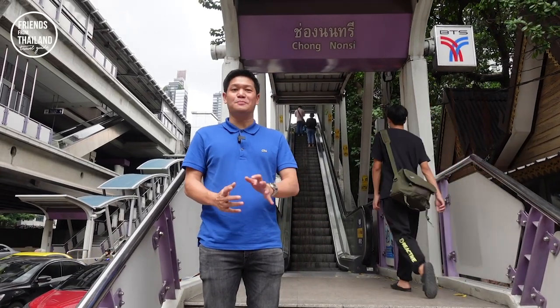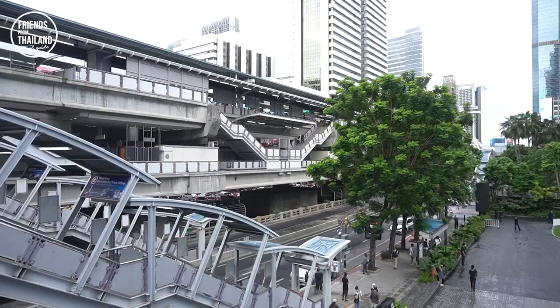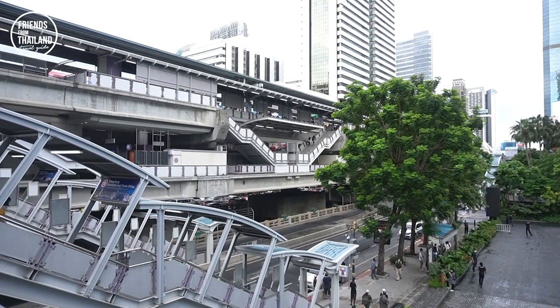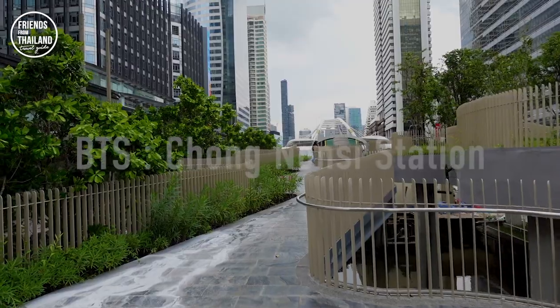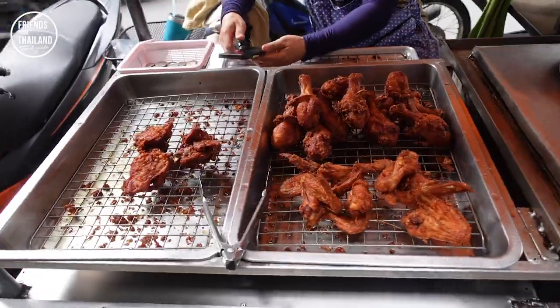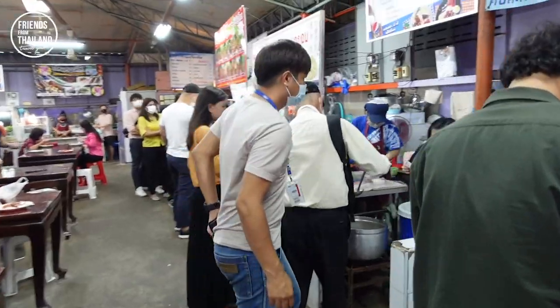It would be nice if you can explore Bangkok by BTS. BTS is the easiest way to travel across Bangkok. In today's video, I'm going to show you BTS Chong Nonsi Station, where if you come here by lunchtime, you get to experience office worker lifestyle in downtown Bangkok.